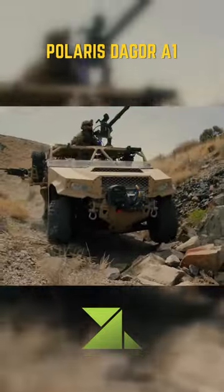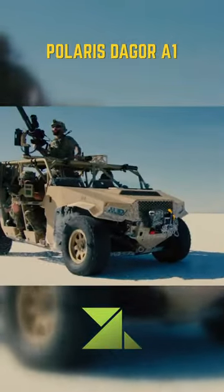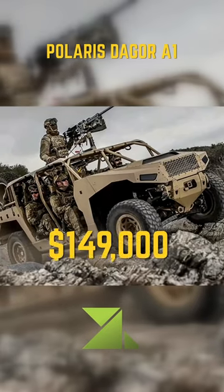The new combat vehicle can transport a maximum payload of more than 1,400 kilograms, or up to 9 infantrymen, in support of expeditionary missions. It offers high mobility and higher speeds over rough terrains.